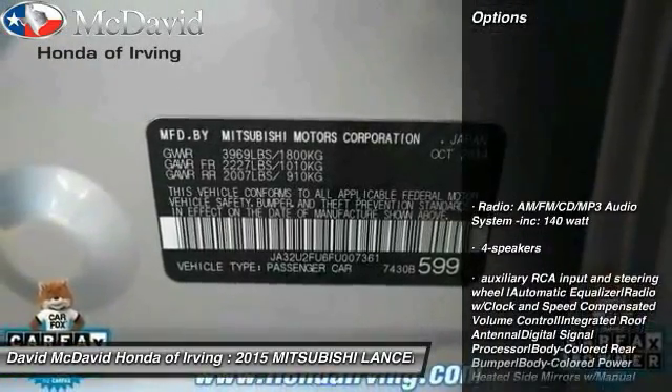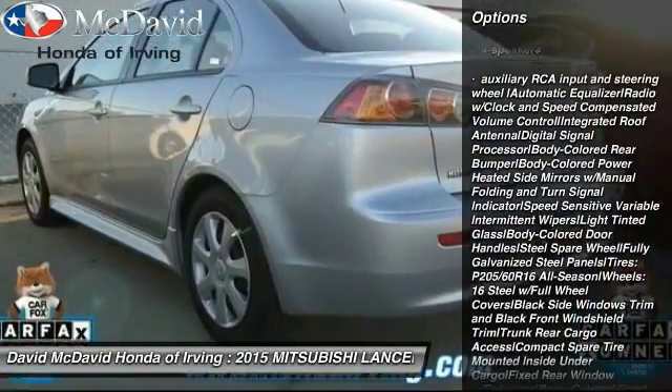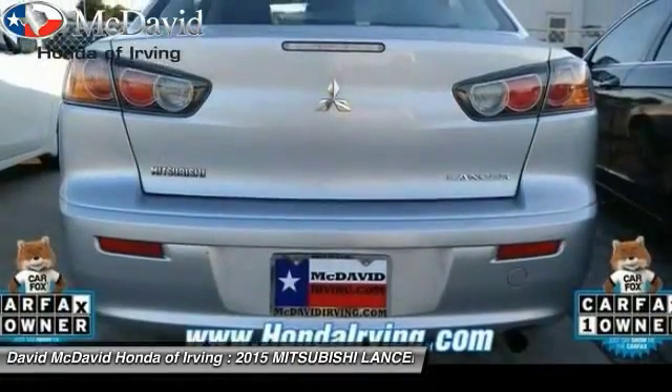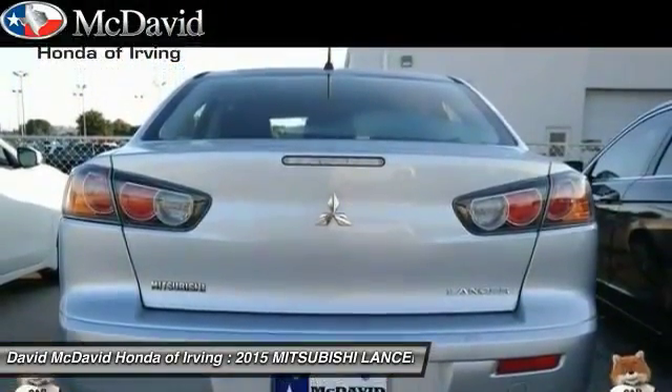Here are some of this vehicle's great options: keyless entry, trip computer, power door locks, tachometer, outside temperature gauge, day-night rearview mirror, tilt steering wheel, perimeter alarm, body color door handles, and a four-piece floor mat set.